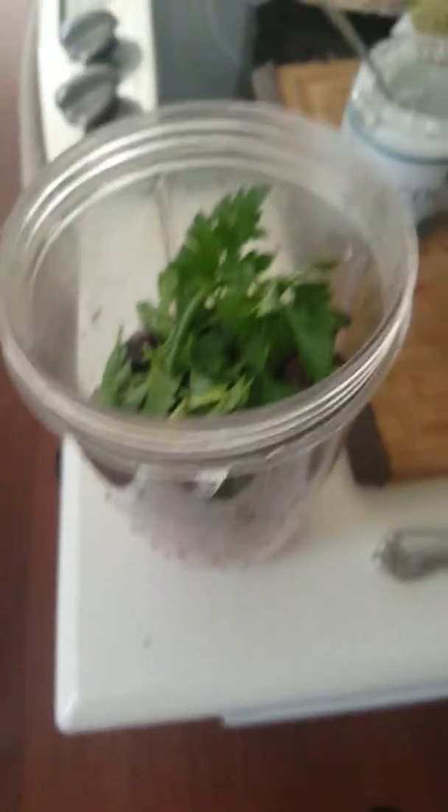So looking at it before blending — I didn't put the whole beet in, I left some of it out because I was a little scared. So it's got the beet, cranberries, cherries, yogurt, and then I figured I needed a little chlorophyll so I put some chopped parsley on top. Now I'll add water and get it going.